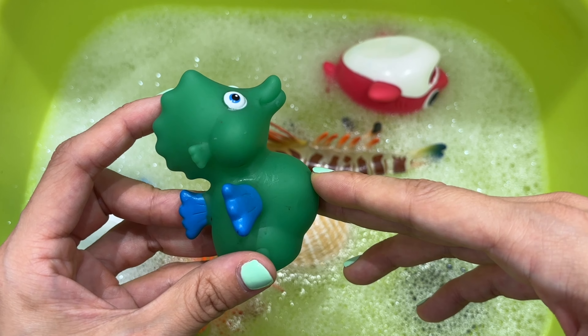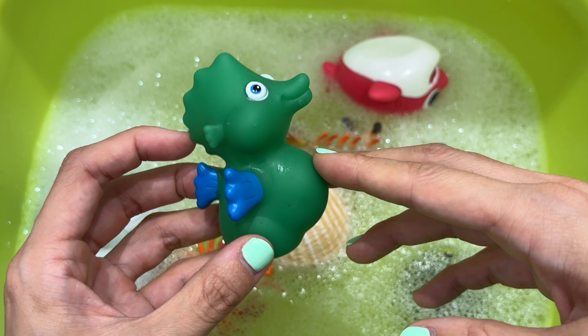To move forward through the water, seahorses use a dorsal fin, which is their back fin.